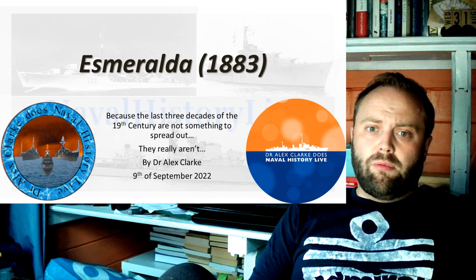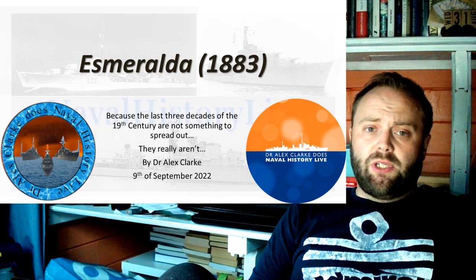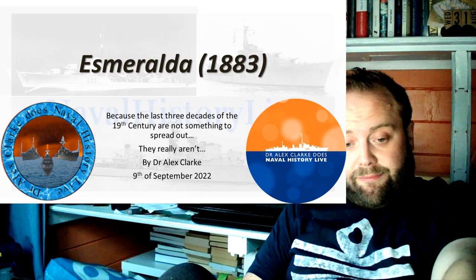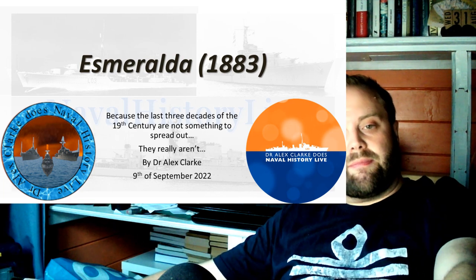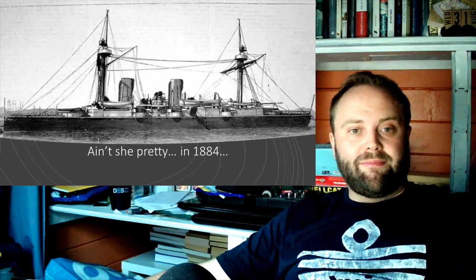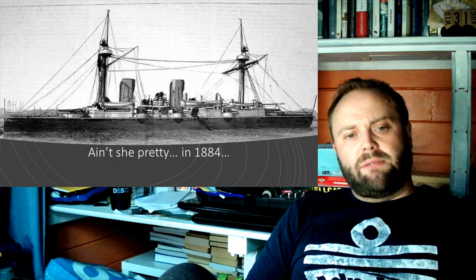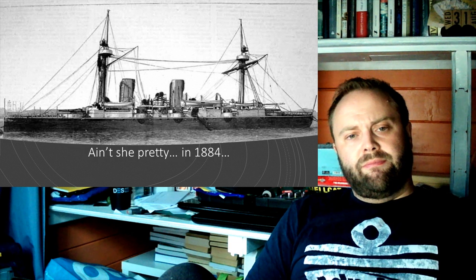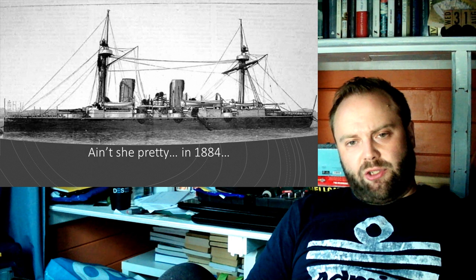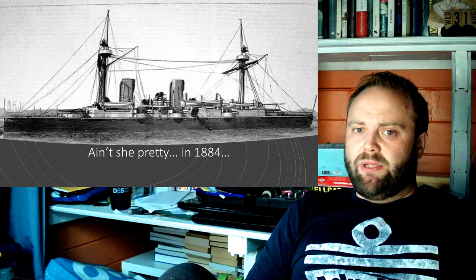When I start to talk about her in front of classes, usually the first question is: Aren't she pretty? This is her in 1884. Yes, she's still got rigging. There is no one gonna call those lines anything other than functional. But that doesn't mean she's not pretty.